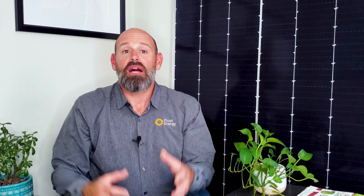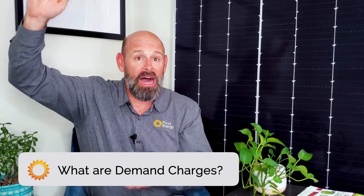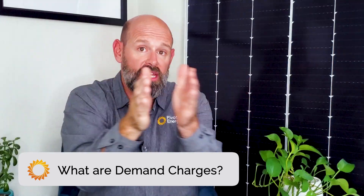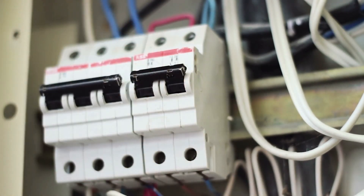We'll break down how solar plus storage systems work to save you money in a minute, but first let's review what demand charges are and how they affect your electricity bill. A demand charge is a component of your utility bill associated with your highest amount of electricity consumption within a given time period. You can think about demand by imagining if you were to turn on everything that operates electrically in your facility at the same time — that moment would be your highest demand.